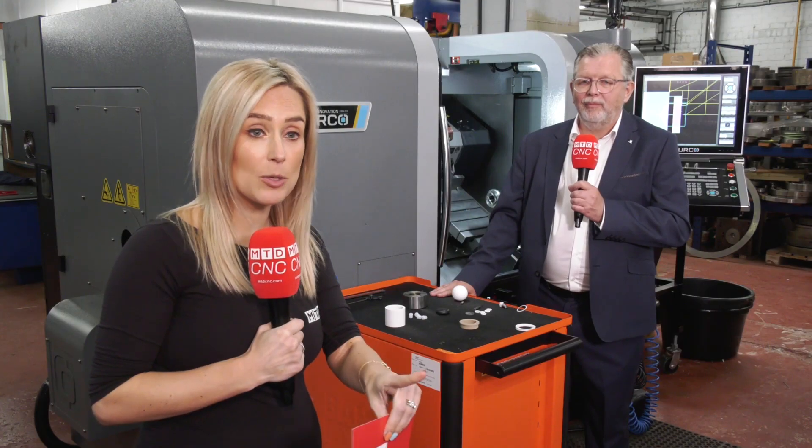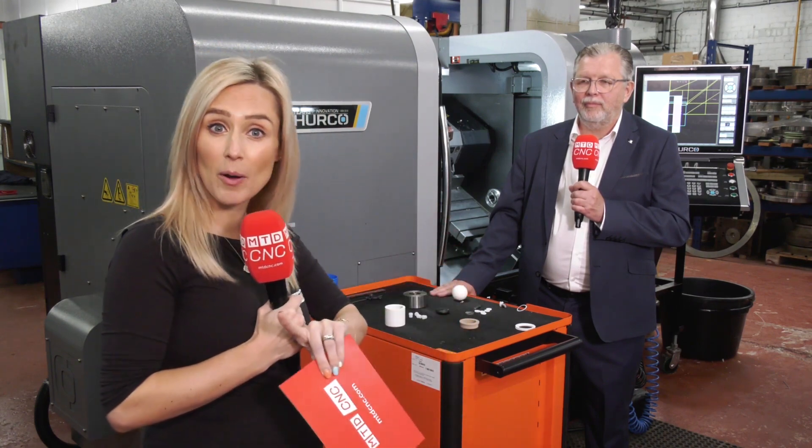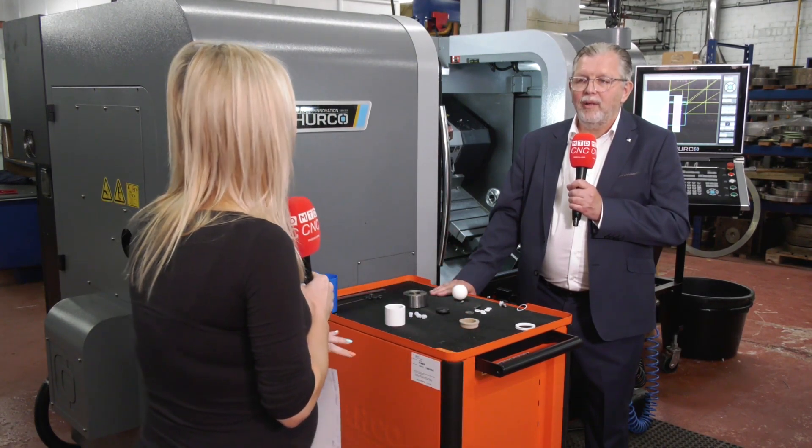The operator who runs these machines works across three different brands, and the Herco control is by far his favourite. So are there any more features worth mentioning?